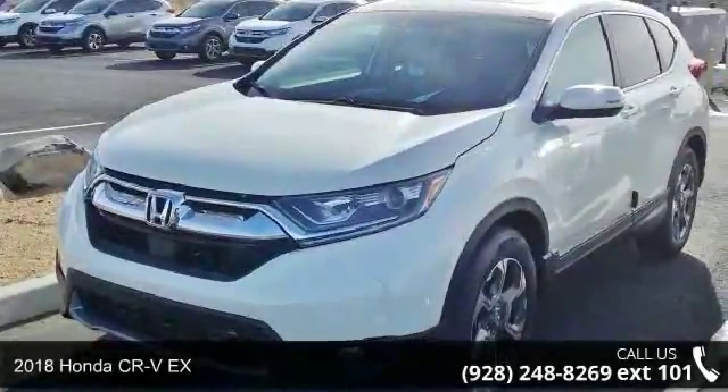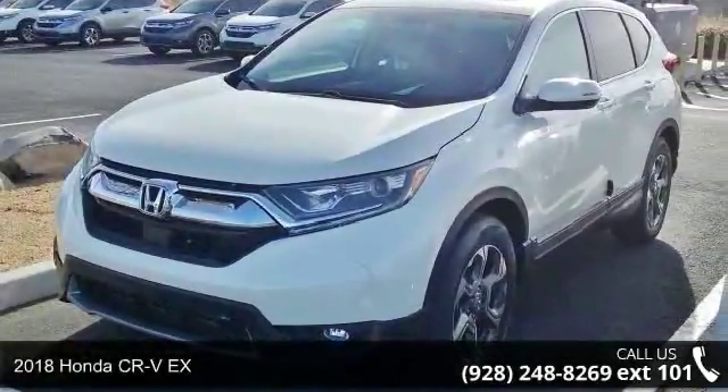Check out this 2018 Honda CR-VX. This may be the set of wheels you've been looking for.